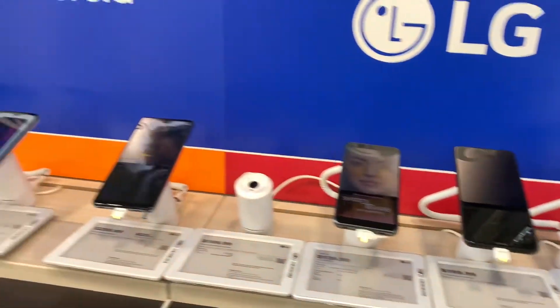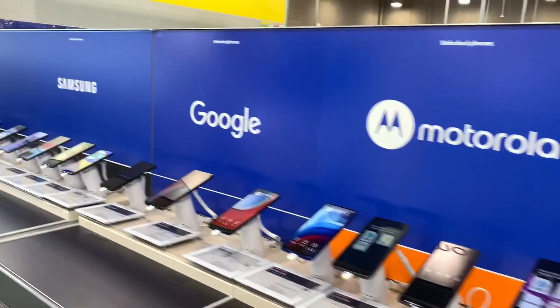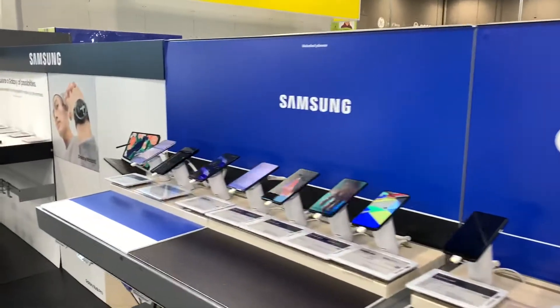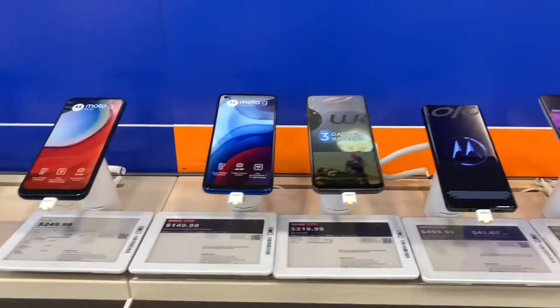Cool, right? All right, I'm gonna ask this guy. Check out all their phones — LG, Motorola, Samsung, Google — all kinds of different kinds.